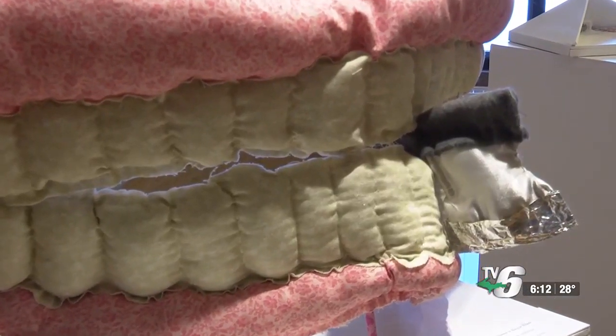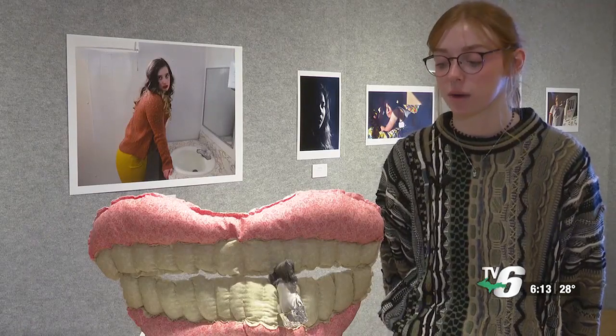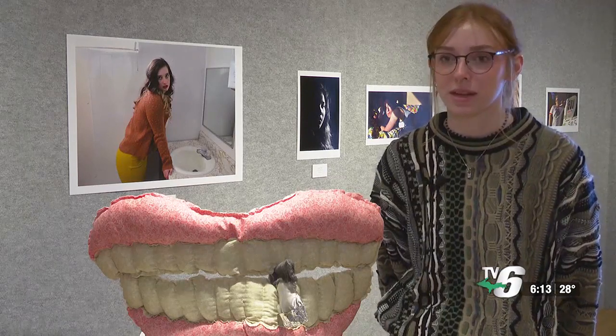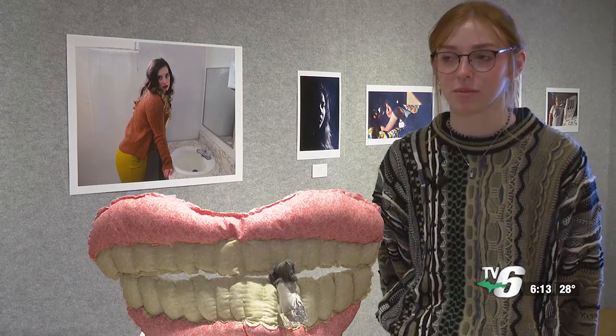Or the less punny sculpture titled Silence is Razor Blade. When specifically men would tell me to smile, for me it was like biting down on a razor blade, because I felt like I had to be quiet and just do what they asked me to in order for them to leave me alone.